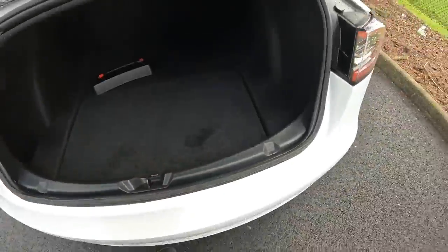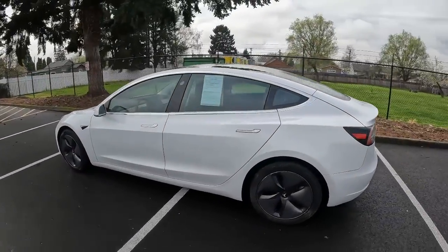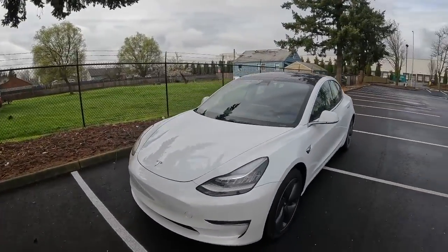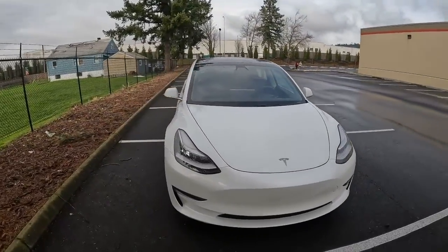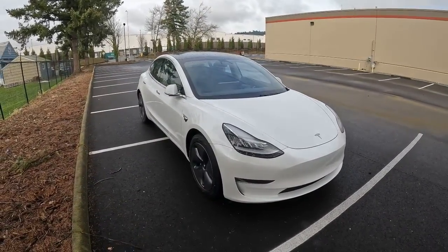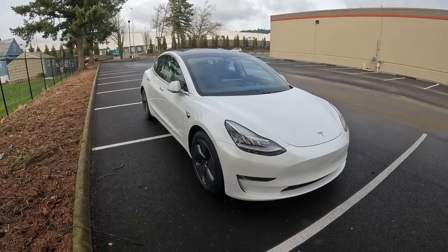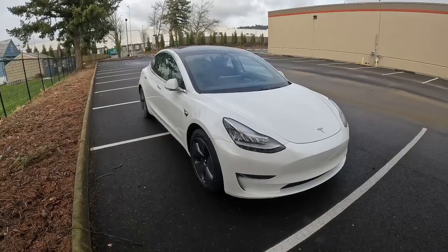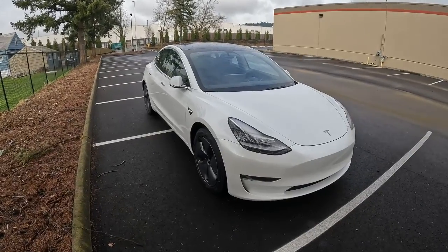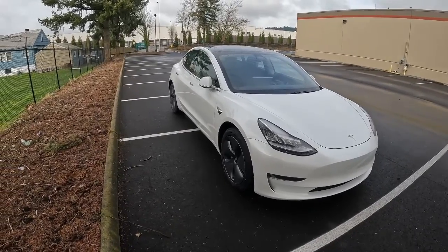A couple years ago these Model 3s were almost like a luxury good — fifty to sixty thousand dollars — but now you can buy used Model 3s for under $30,000, making it a lot more affordable to a wider range of people. Most decent used cars these days are twenty to thirty thousand dollars, so this is smack dab in the affordable price point for a lot of people. Not only is it more affordable, but it will save you money on electricity versus gas, and save you money on maintenance — an EV has dozens of moving parts versus thousands in a gas car.